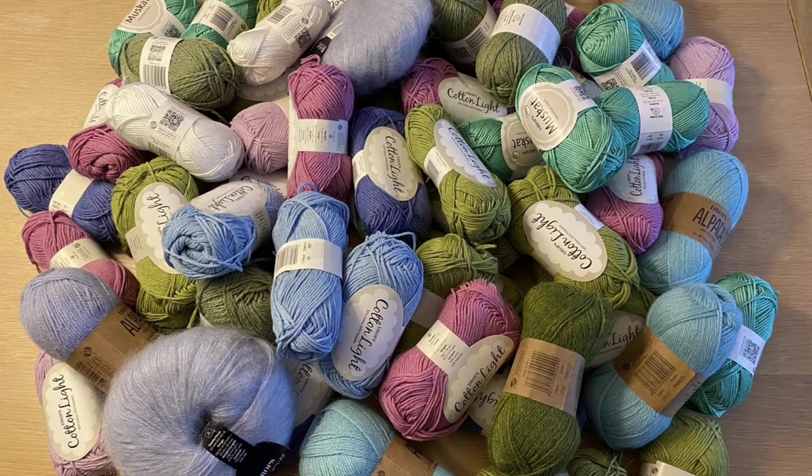This last sneak preview shows the Drops yarn I have. It was one big pile of Drops and I got them sorted. All of these Drops yarns I have plans for, and I'm going to share those with you in part one of Sort My Stash 2024.